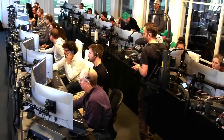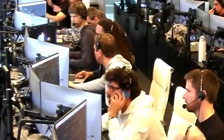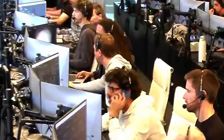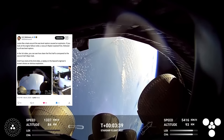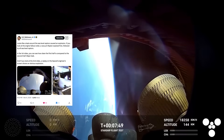Check out this video from the control room. You can briefly see something happen on the computer screen, and people were immediately trying to figure out what went wrong. As S.E. Robinson Jr. shares, it looks like a leak around the sea level Raptors caused an explosion. If you look at the engine fallout order, a vacuum Raptor exploded first, followed by all sea level Raptors. In the first video you can see how clean the first half is compared to the second half — major leak. And in the second video, a replay on the SpaceX engineer's screen shows an obvious explosion.